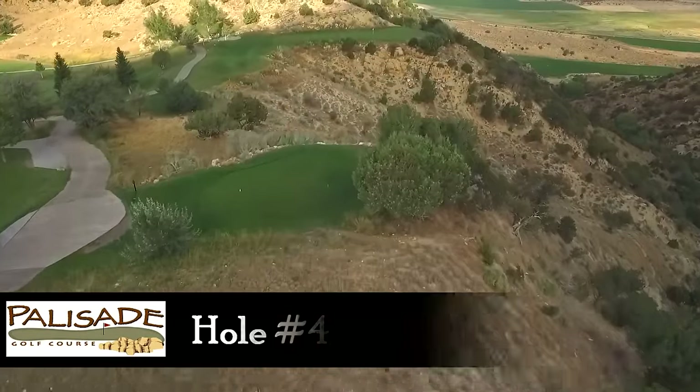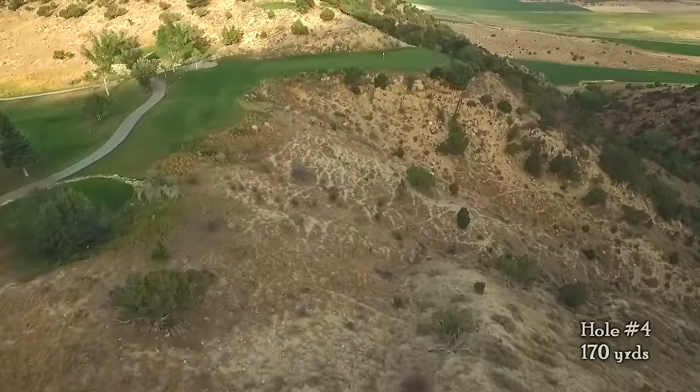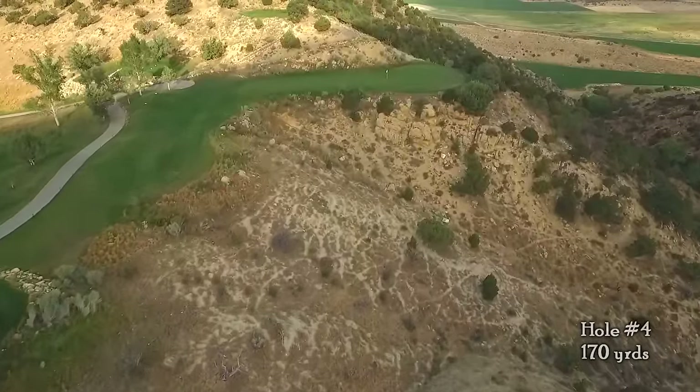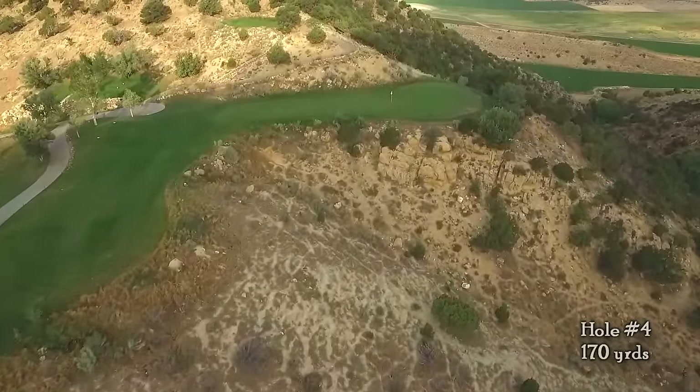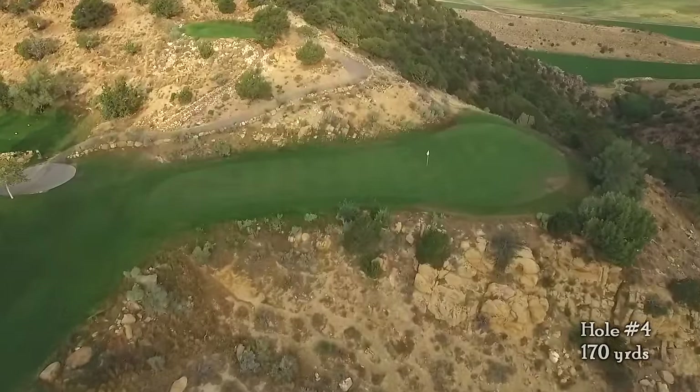Hole number four is our signature hole here at Palisade State Park Golf Course. It is 170 yards long but will play one to two clubs shorter due to elevation change. Although intimidating, pick a club and commit to that shot. You'll be surprised at how often you can hit the green.